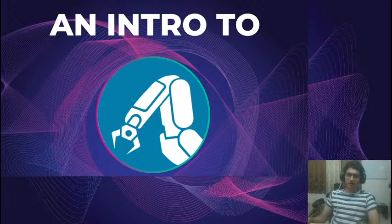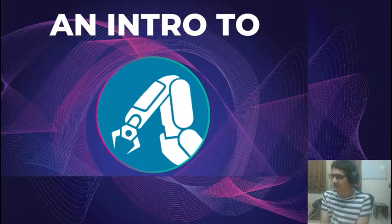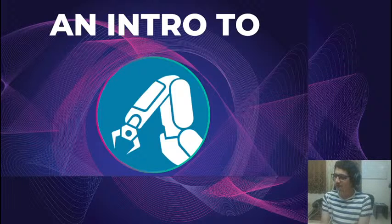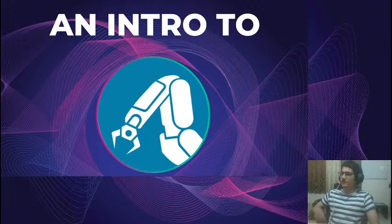Hi everyone, I'm Arthur, the coordinator for the Electronics and Robotics Club at BITS Goa. Great to be addressing everyone here. We've gotten a really good response from the 2020 batch regarding their interest in robotics. So we thought we'd have a quick intro session about the club, about ERC, who we are, what we do, and how everyone can get involved.